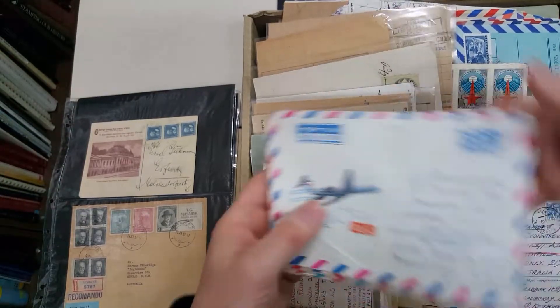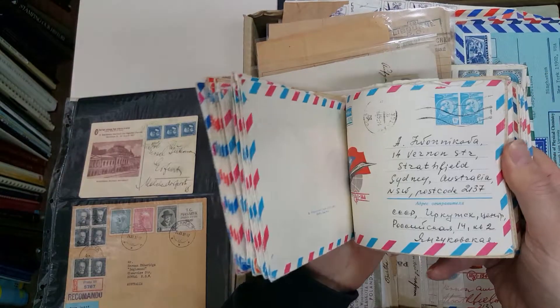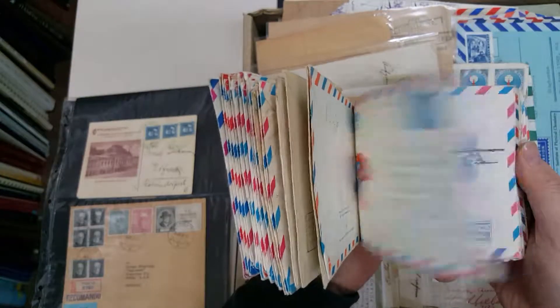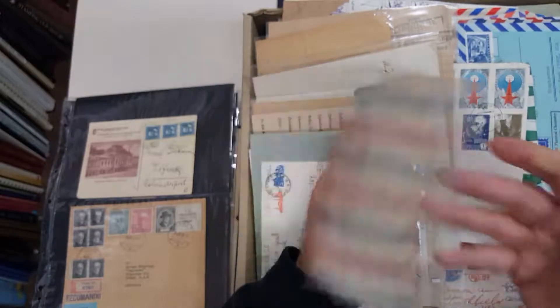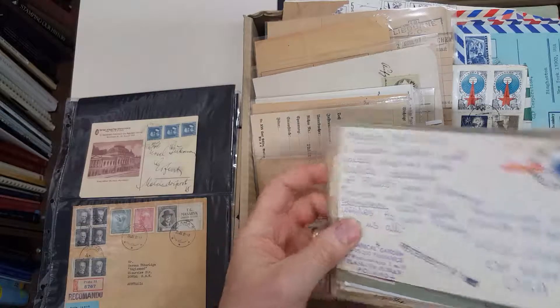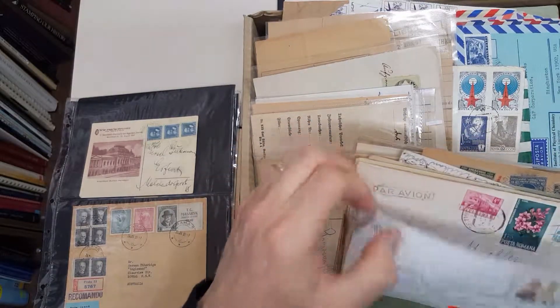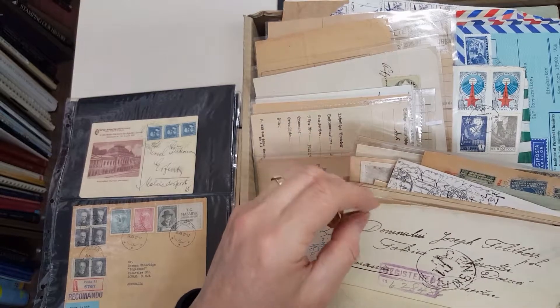There's a big bundle — this is only part of it. Russian postal stationery envelopes, all to Australia. I imagine there's a fair bit of sameness in those, but a good lot, a good number — and it just goes on and on.